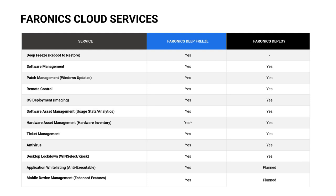Just to show which services are included within Deep Freeze and which within Deploy — they both do similar jobs, but the differentiator is Deep Freeze.